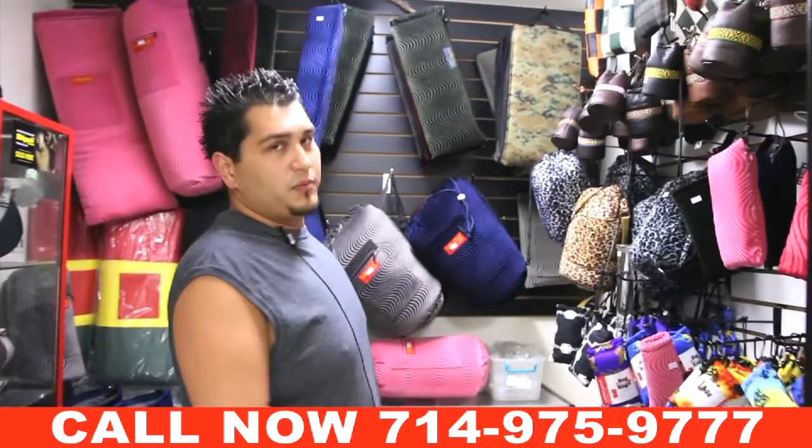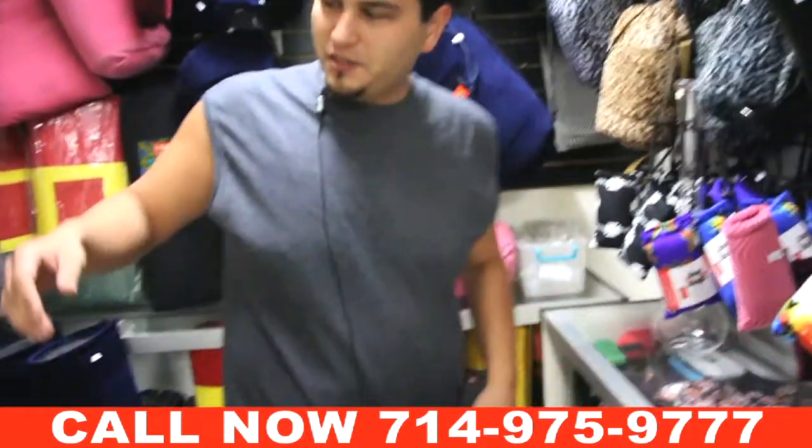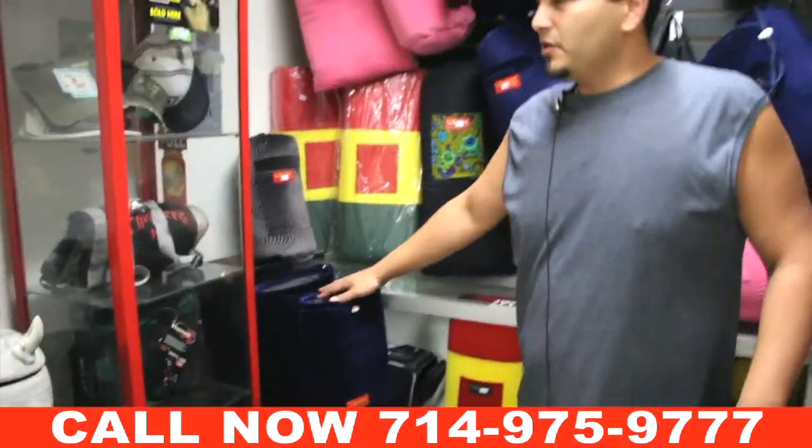If you want to keep your pipe or bong protected, we have smaller pouches, bigger pouches, even four-foot ones too if you need them. So if you have any questions, feel free to stop by at Quick Stop Smoke Shop.